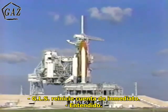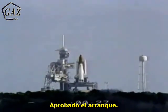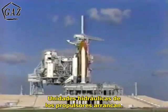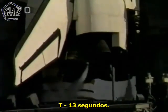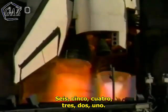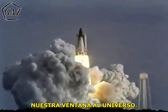GLS, pick up the count. Mark. GLS is go for auto sequence start. We are go for start. 25. Booster hydraulic power units have started. 20. Sound suppression water system has started. 15. T-minus 13 seconds. T-minus 10. Go for main engine start. We are go for main engine start. T-minus 6, 5, 4, 3, 2, 1. And liftoff of the Space Shuttle Discovery with the Hubble Space Telescope, our window on the universe.